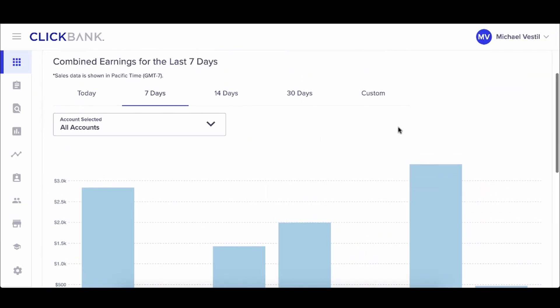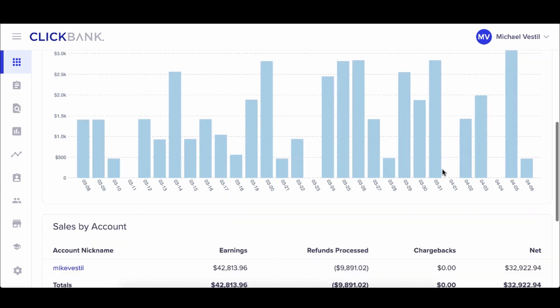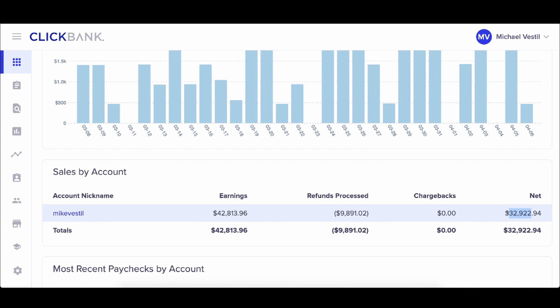I enjoy this method the most because you don't have to do any customer service, fulfillment, management, returns, or customer complaints. It's the most passive income I've seen with the Alibaba method. Using similar sites, in the past seven days we pulled in about six grand net, and in the past 30 days, without having my own product or service, we pulled in about 32 grand net.